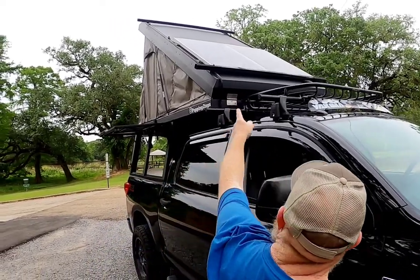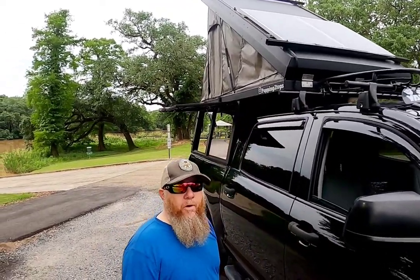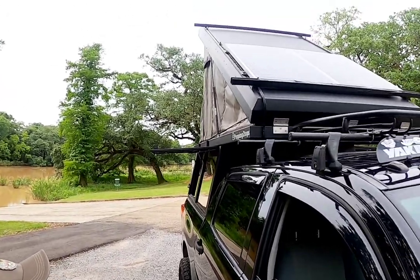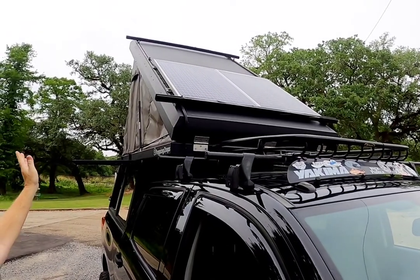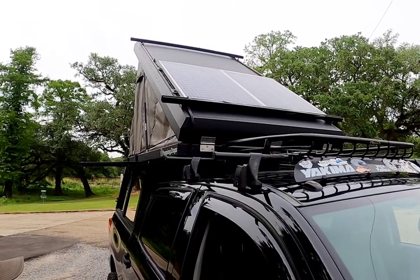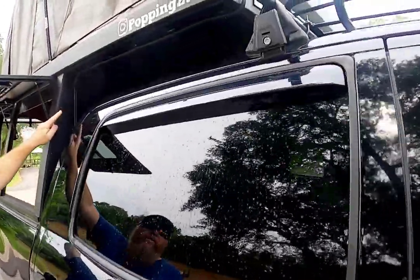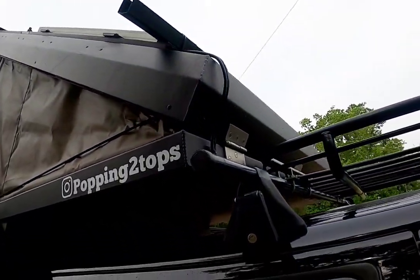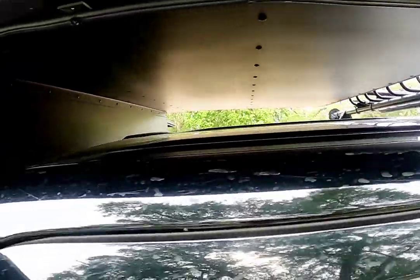Up on top I now have two Energy Solar 100-watt solar panels. I mounted them all myself, built the little mounts, put them up there, and ran the cables back down along the camper and into the bed to our inverter.